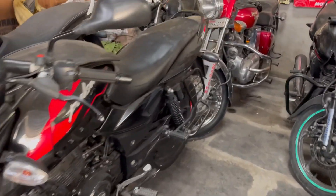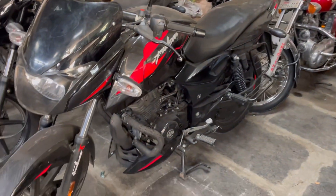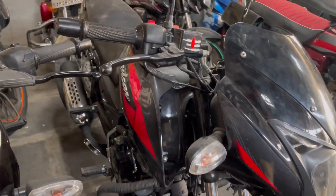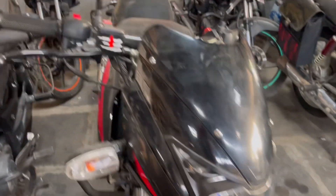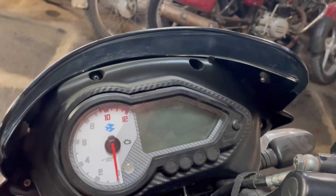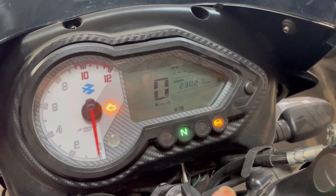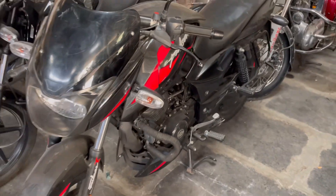Next we have a Pulsar 150cc with a red color variant. The red color is available, and if you don't want red, a black color variant is also available. This vehicle has a disk brake on the front. It is a one-year-old vehicle at 90,000 rupees, and the meter board shows it has traveled almost 23,000 km.